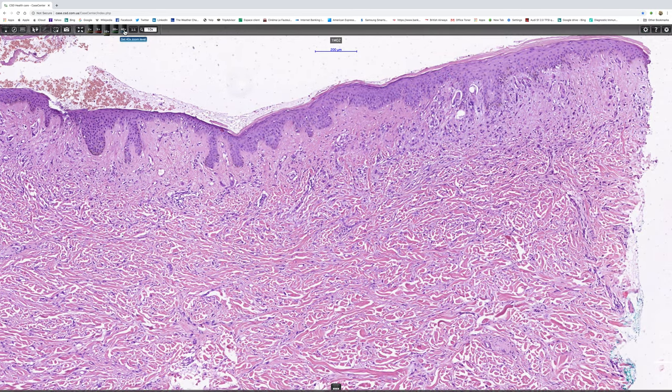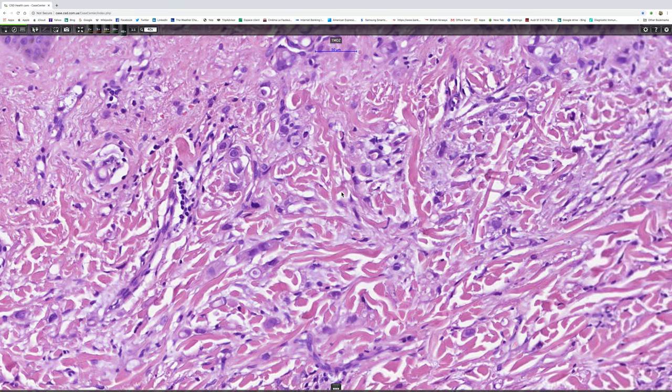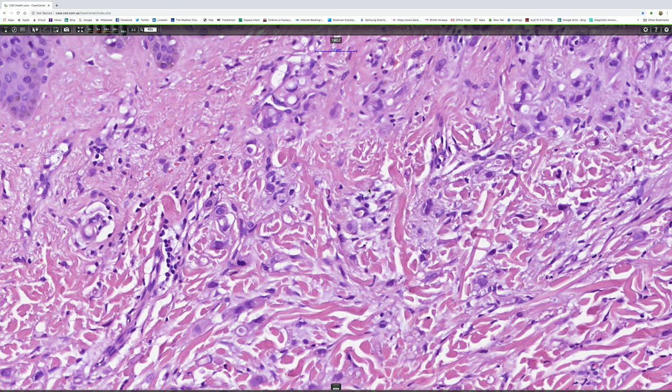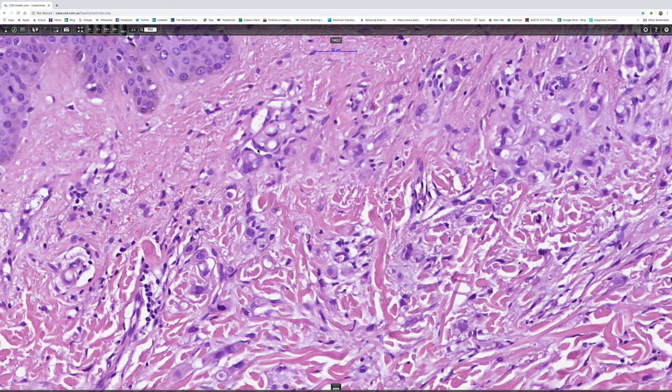And there we are. And I think the diagnosis is getting a little bit easier because we're seeing almost epithelial clusters of cells,